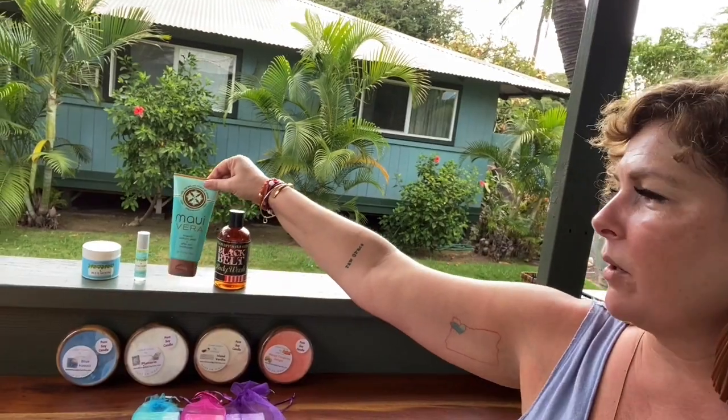Maui Vera is our best-selling after-sun product, but we don't just use it for sun damage. We use it for sunburns, oven burns, bug bites, rashes, dry skin — just about anything.